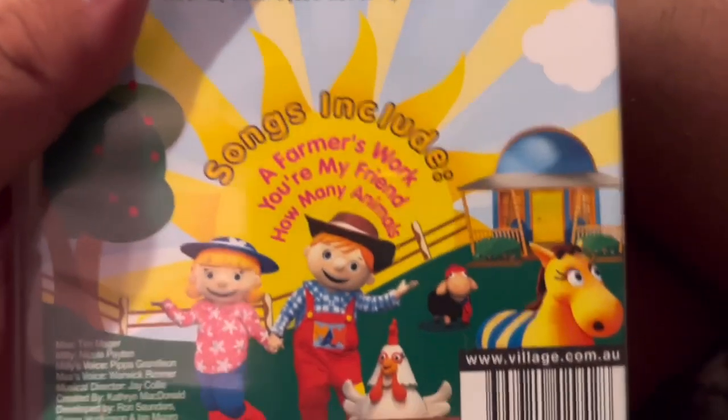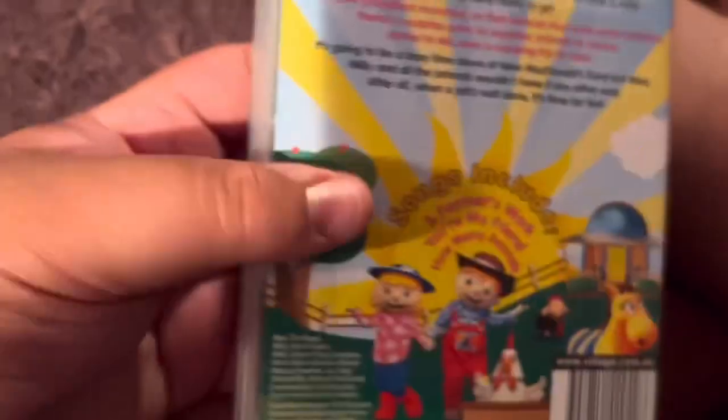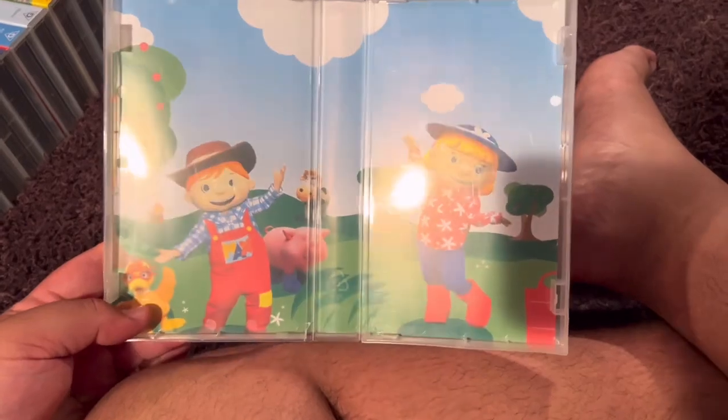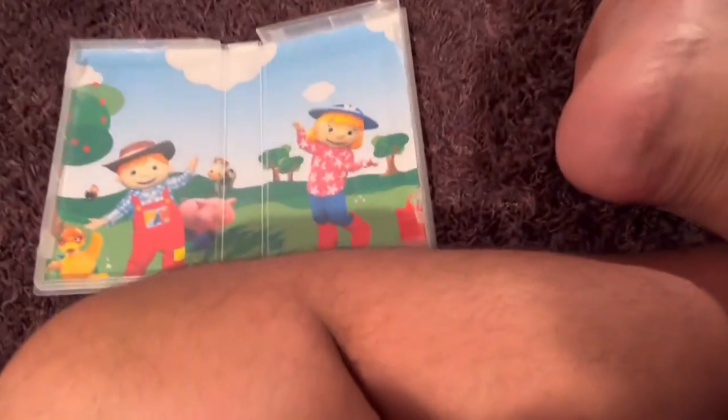Just like High Five, it includes three songs. The songs are A Farmer's Work, You're My Friend, and How Many Animals. Here's the video. And inside, it just shows Maximillie and the other farm animals available to buy.